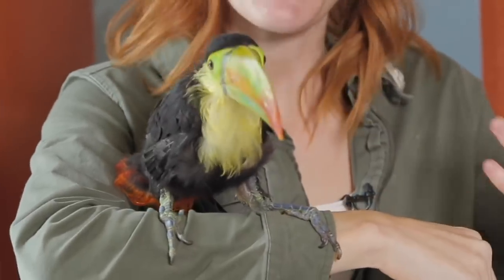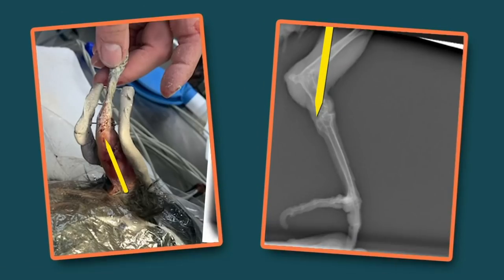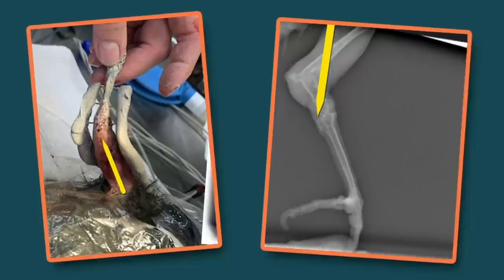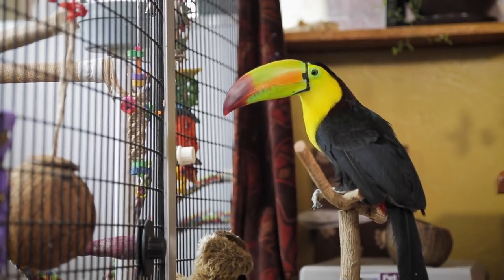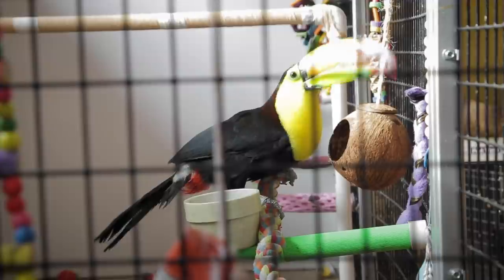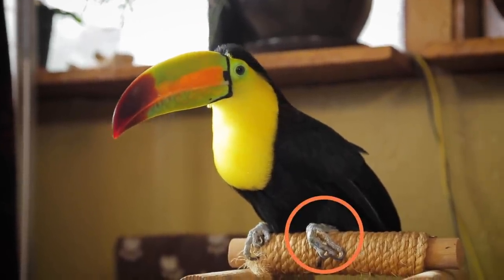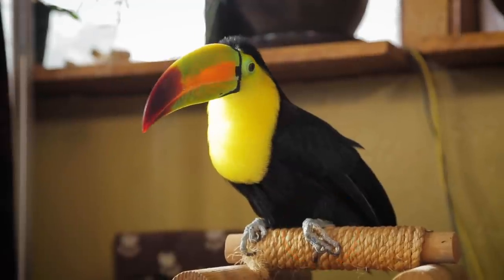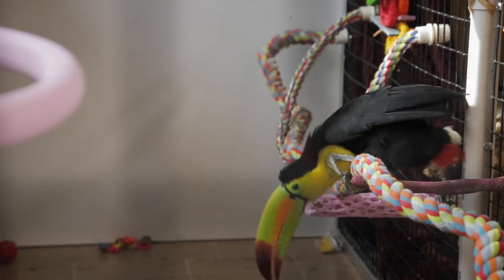Zima came to Animal Wonders when she was quite young with a severely broken leg. After several surgeries to try and adjust the bone and help her body heal, we got close, but not perfect. You can see that Zima can perch and she's also great at hopping, but she doesn't use her foot like she should. Instead of gripping the perch with her feet, she mostly just rests her ankle on it, and it works most of the time, but she still loses her balance and falls off frequently.